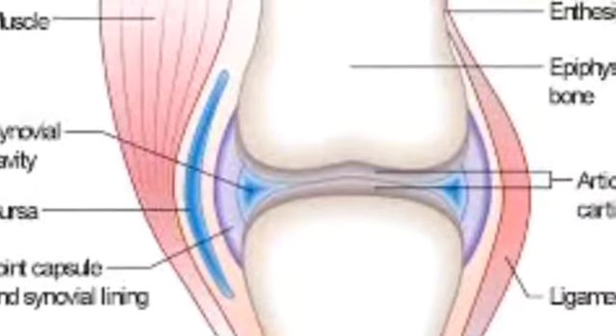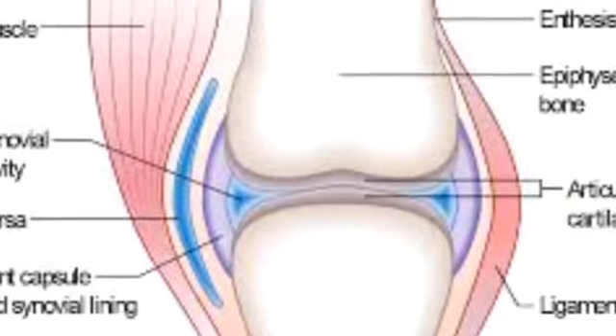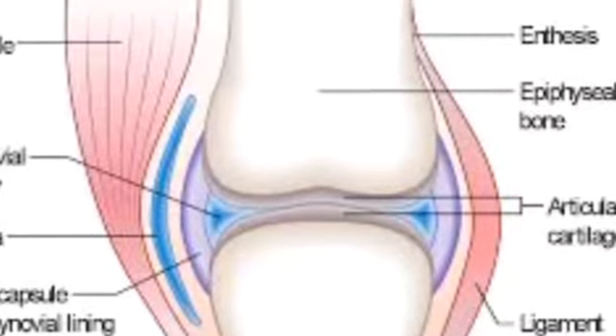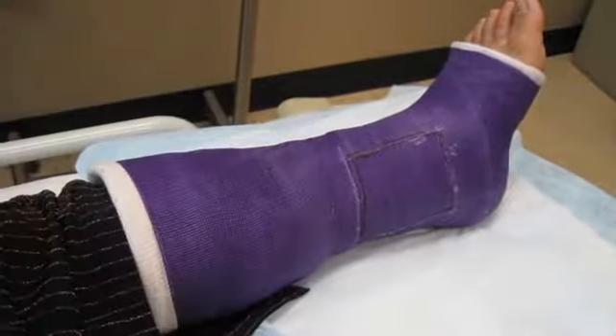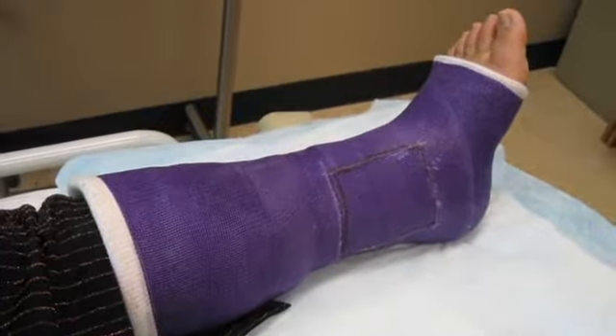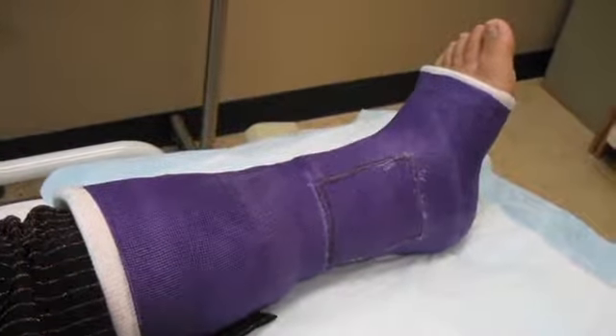As this chart shows, broken bones are one of the most common injuries that these doctors have to deal with. If you break almost any bone in your body, doctors will put a cast on you to help your bone be formed and shaped.